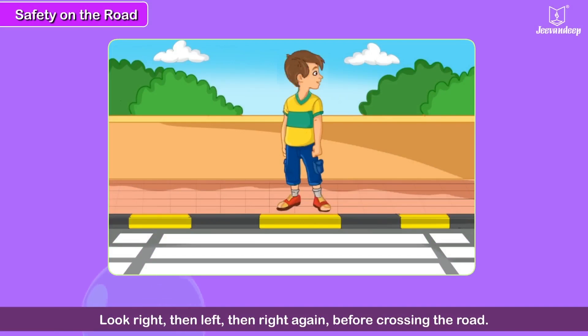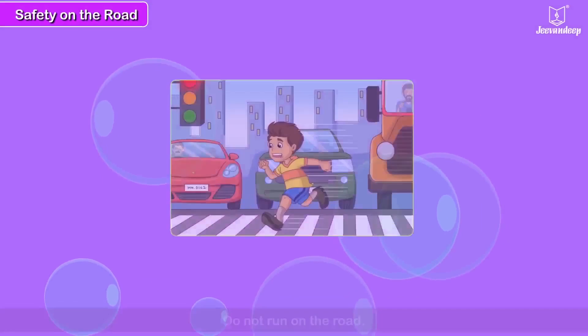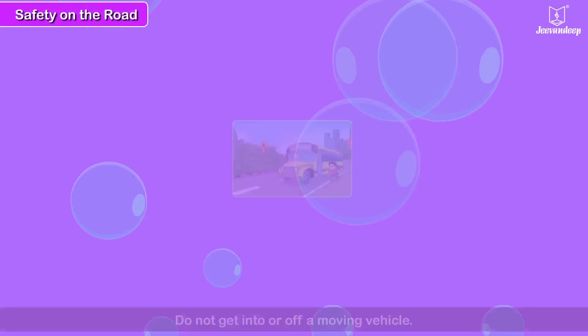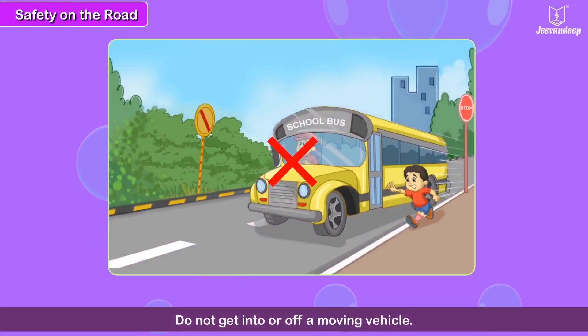Look right, then left, then right again before crossing the road. Do not run on the road. Do not get into or off a moving bus.